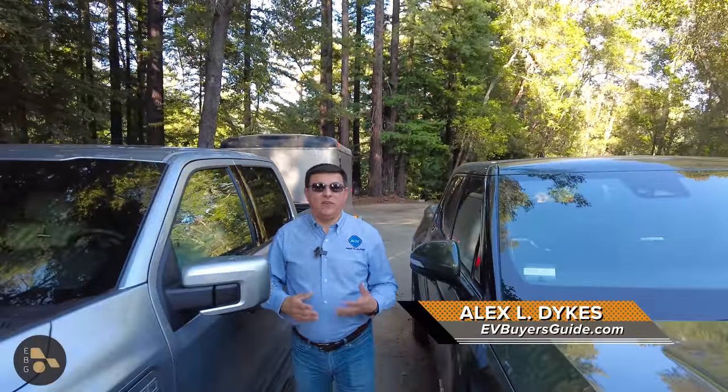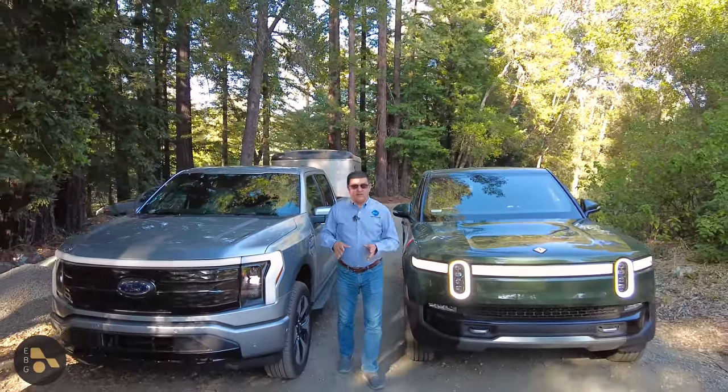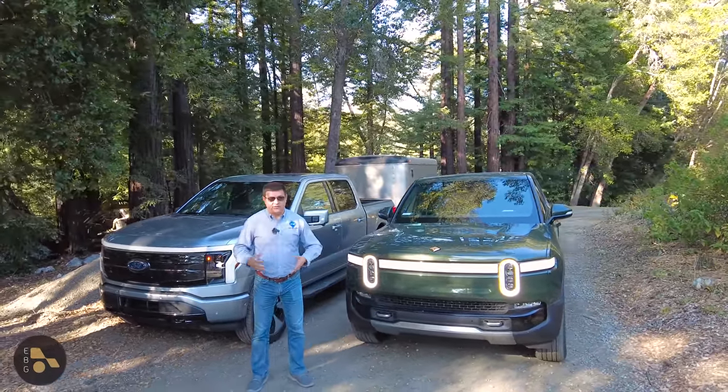When it comes to electric pickup trucks, the most frequent question I get asked is how far will they tow? And the easy answer is there is no easy answer. The more difficult answer is it depends on how you tow, where you tow, the speeds, the kind of trailer you're towing, how heavy it is, what kind of trailer it is.